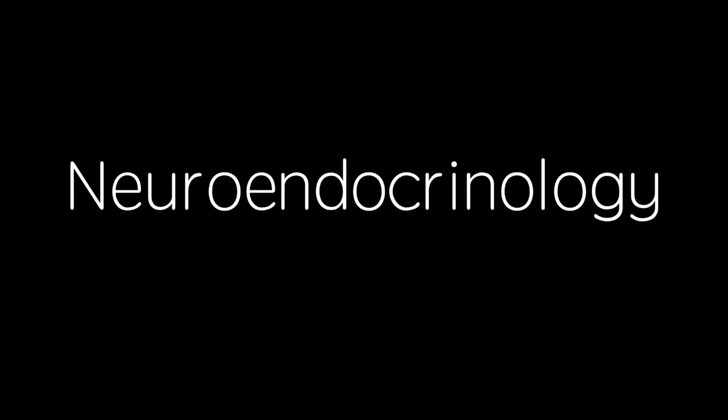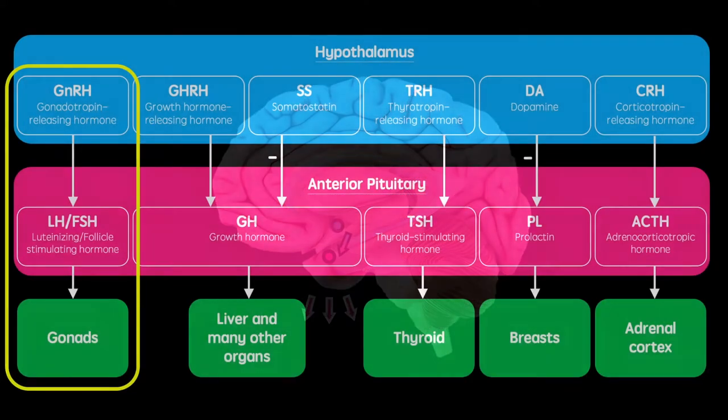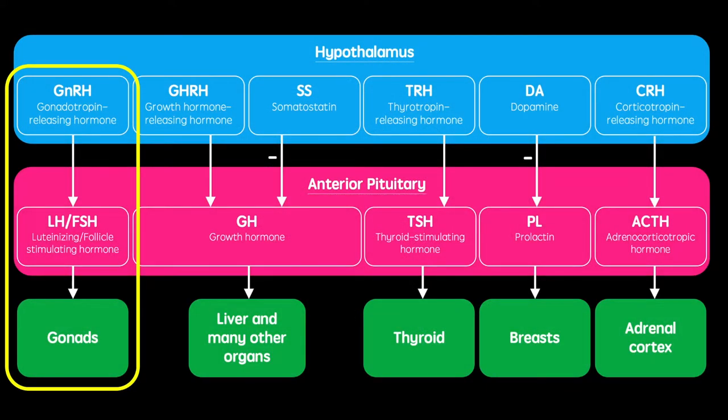The hypothalamus sends signals to both the anterior and posterior pituitary, causing them to release various neuroendocrine hormones. The anterior pituitary is controlled by hormones released from the hypothalamus. Gonadotropin-releasing hormone acts to release luteinizing and follicle-stimulating hormones, which act on the gonads.